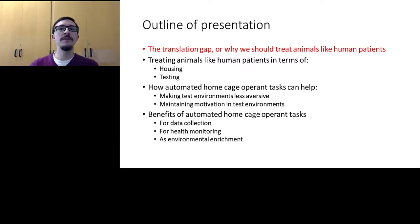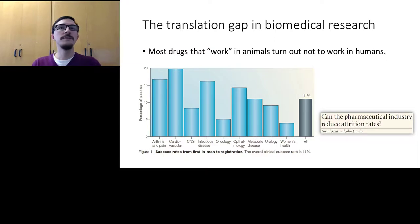I'll go into detail on collecting data from animals voluntarily in their home cages instead of forcing them to participate in standard hand-run tests. The big problem: out of all experimental drugs tested in human clinical trials, only 11% succeed in making it to market. Most of the 89% that fail don't work — even though they were first tested in animals and they worked there. The ethical consequences are pretty horrifying.